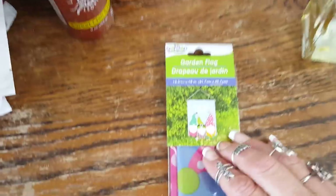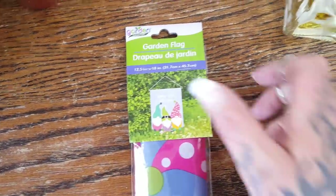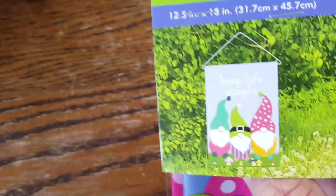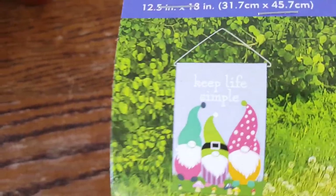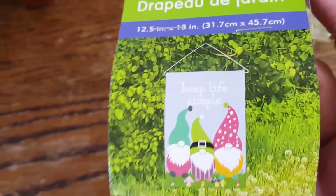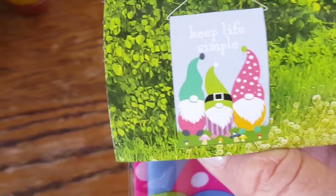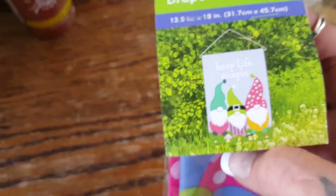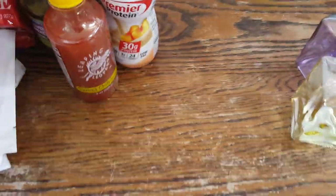One last wish list item I've been on the hunt for forever — it's just the gnome flag. I bought two of them, one for inside and one for outside. It says 'keep life simple.' If you haven't followed me before, I love the red truck, gnomes, bees, and sunflowers — it'd be cute if they put all three together someday. I'm glad I finally came across it because sometimes I just give up looking, but then finding it when you're not looking is like a bonus.